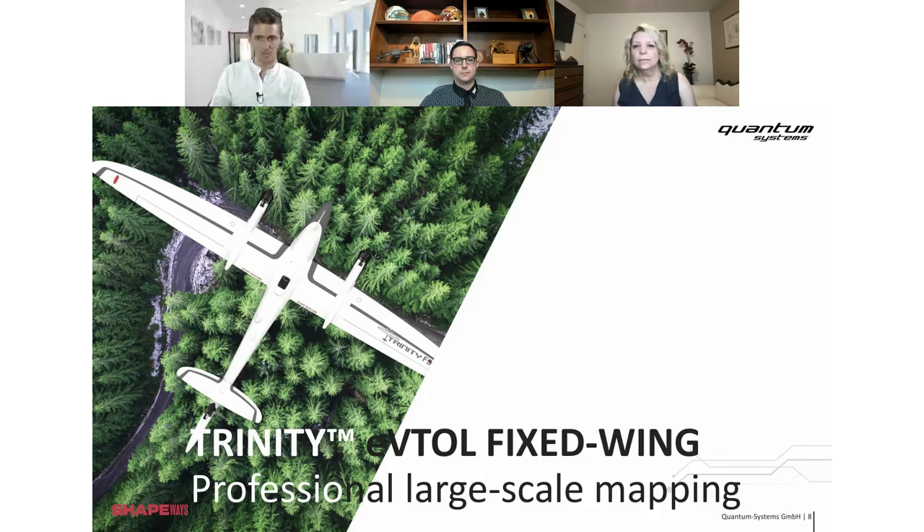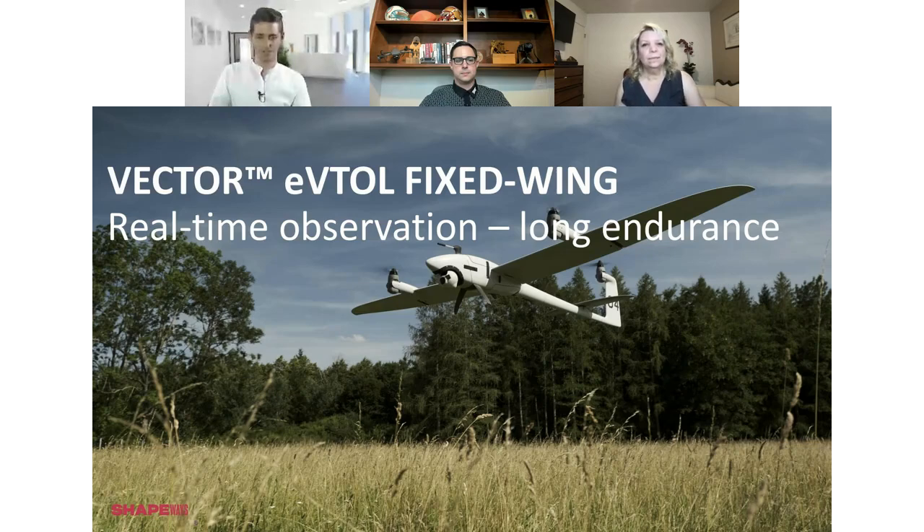Our next product is Vector — the more professional product. It's for governmental use, with even longer endurance. The biggest advantage is that it's used with a gimbal system. The different camera types we use include gimbals — similar to DJI drones, but hopefully a little better, bigger, with more zoom options and infrared capability. We can equip the drones with several cameras, and Vector is especially well-suited for gimbal systems.